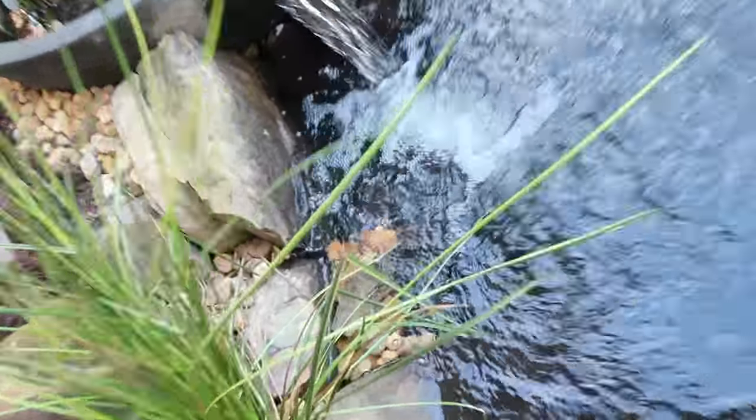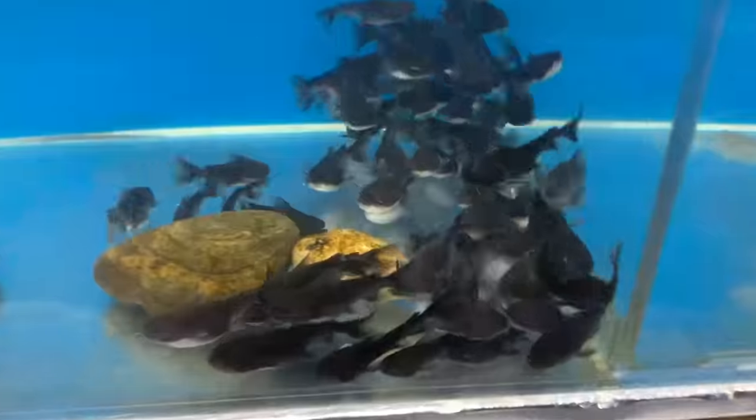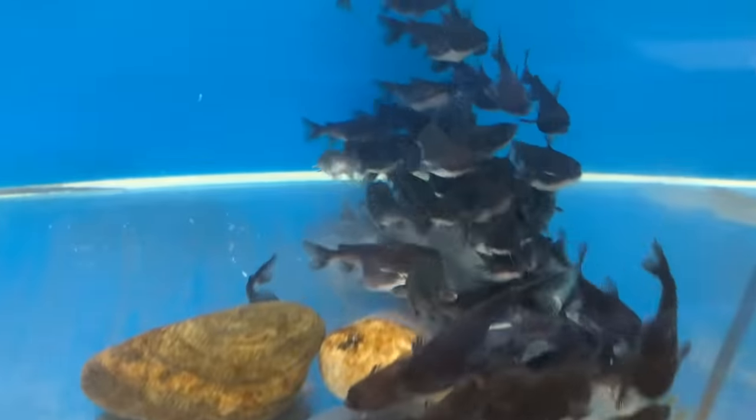Now check this out. Boom! There are now quad jets right here. Look at all these gulper catfish. Come here, bud.